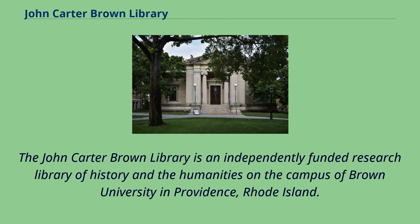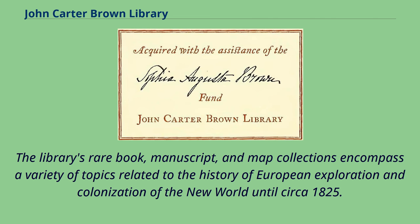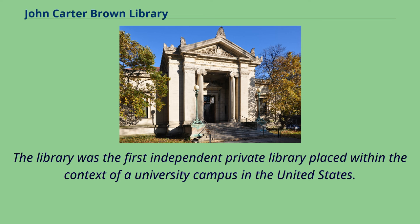The John Carter Brown Library is an independently funded research library of history and the humanities on the campus of Brown University in Providence, Rhode Island. The library's rare book, manuscript, and map collection encompass a variety of topics related to the history of European exploration and colonization of the New World until circa 1825. The library was the first independent private library placed within the context of a university campus in the United States.